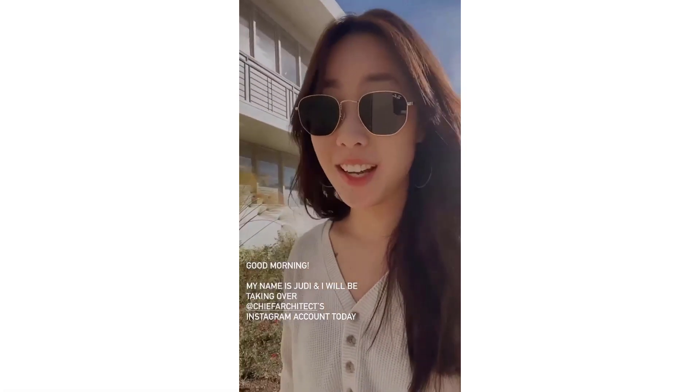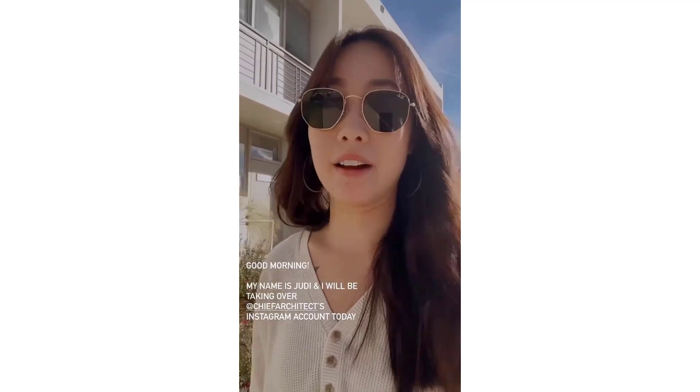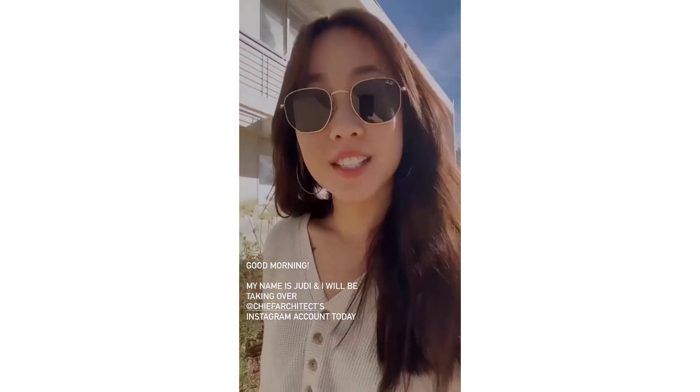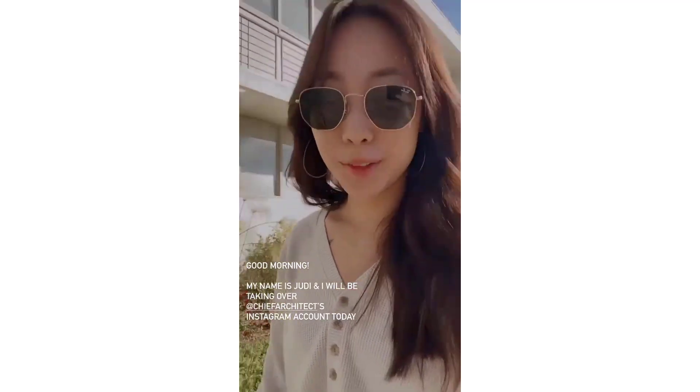Good morning! My name is Judy. I will be taking over the Chief Architect Instagram account all day. Just headed to the office right now, so stay tuned.